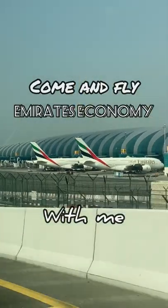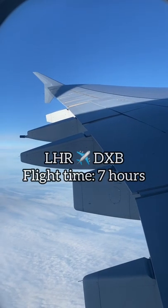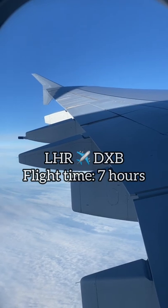Come and fly Emirates Economy Class with me. This was a flight from London Heathrow to Dubai with a flight time of 7 hours.